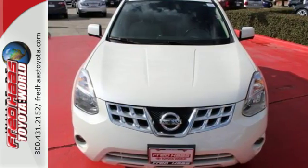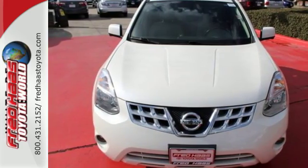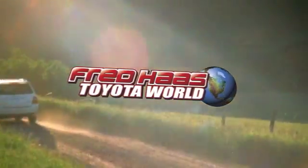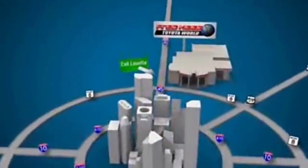Come in today and say hi to this Rogue — it's looking forward to a test drive. Fred Haas Toyota World has been a hallmark of our community for more than 40 years. Easy to find on I-45 North at Luetta, just 2 miles north of 1960.